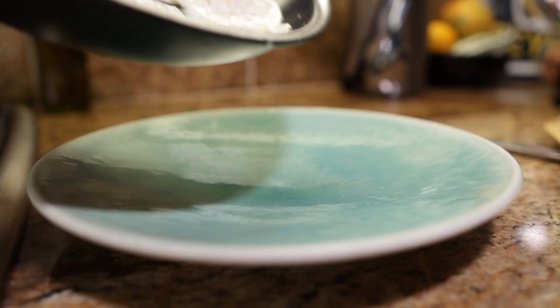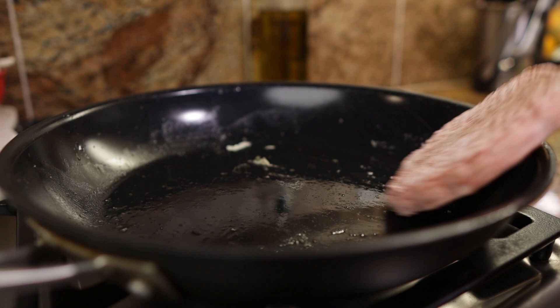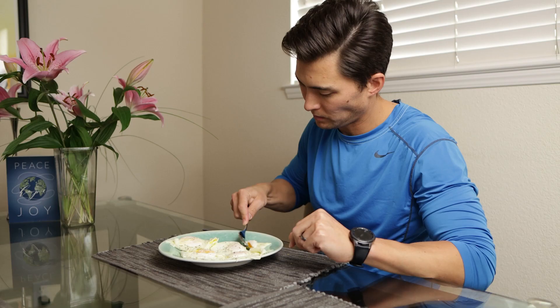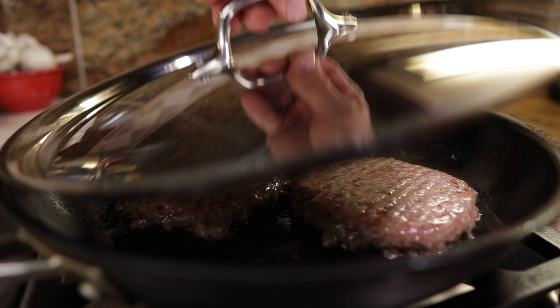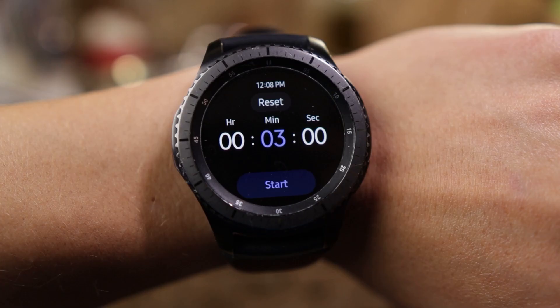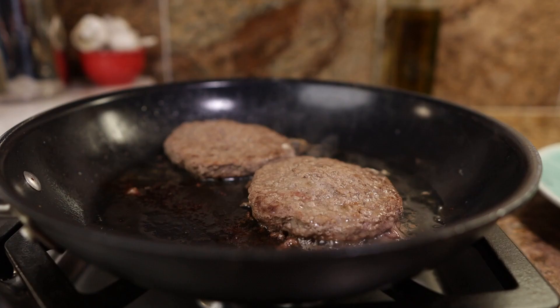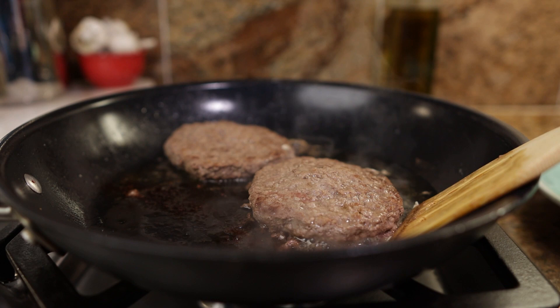The eggs are done now, so I'm going to plate these and throw the beef patties in the pan I just used. I'm going to set my timer for about three minutes and while these cook I'm going to go have my eggs. Time is up — let's flip these burgers and throw another three minutes on the clock. Okay, these burgers are looking done, let's plate them and see how they taste.